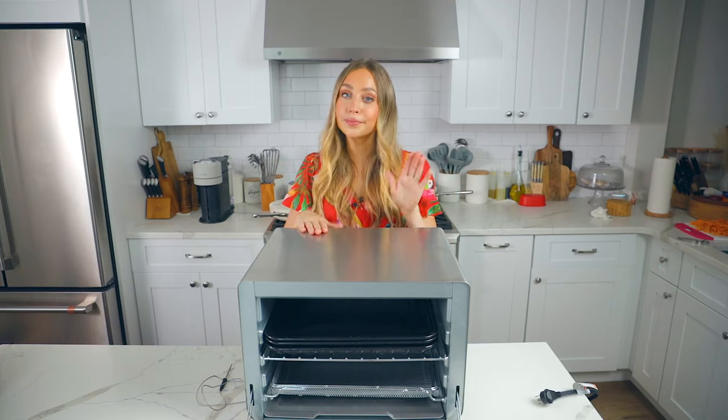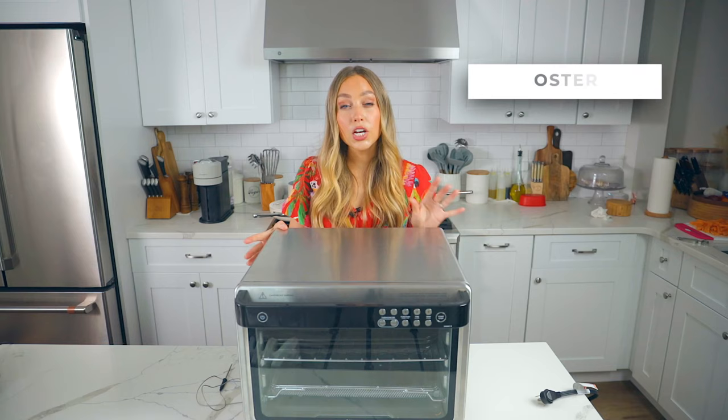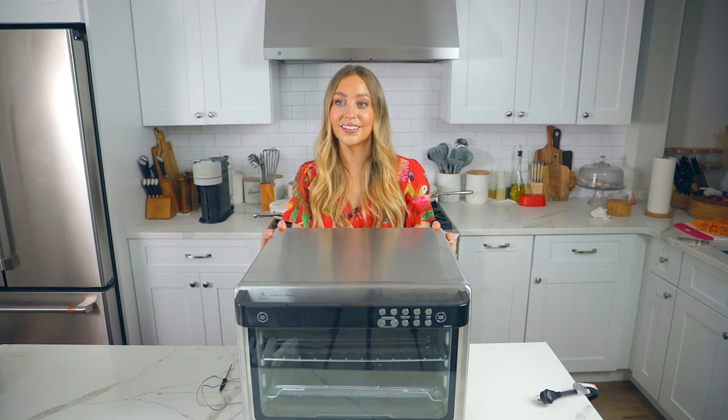It's very pricey at $379, but if you're going to use it for any of the reasons I described, it's worth it. It's stainless steel and looks great. Another option I saw on Amazon is the Cuisinart one at $199 — still pricey, but worth looking into. Oster also has some good options as well.